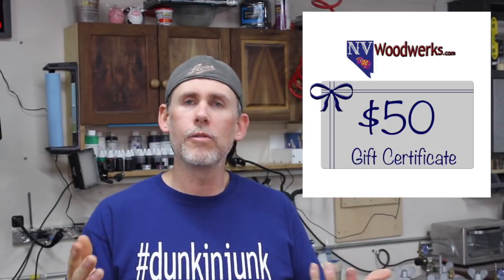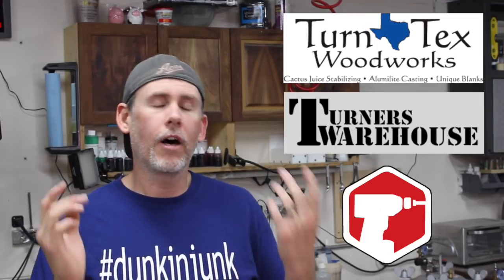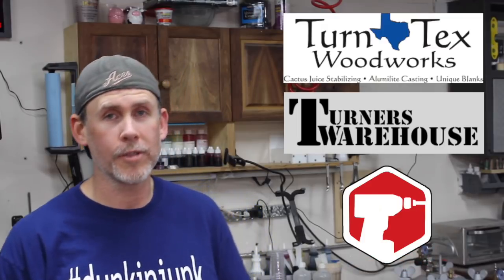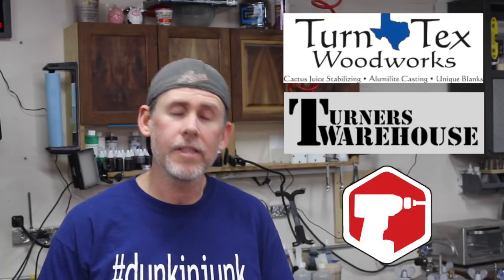Last but not least, we have four $50 gift cards to Envy Woodworks — my pen blank store. You can use those for pen blanks, anything in my store, or even toward buying a finished pen. So that's 10 awesome prizes donated by some really awesome companies. Make sure you check out Turn Text, Turner's Warehouse, and Tommy G Carbide Tools — great products, great people, great customer service.